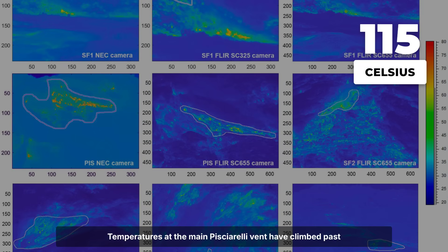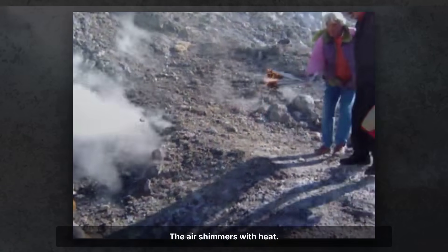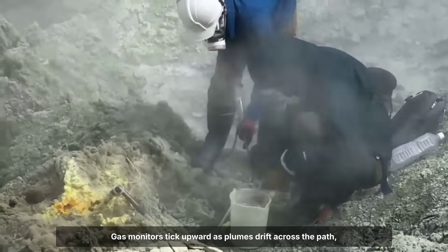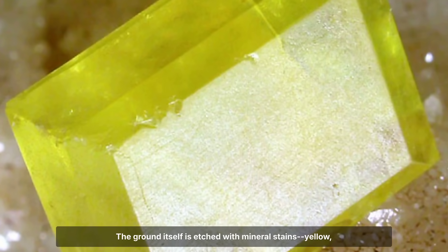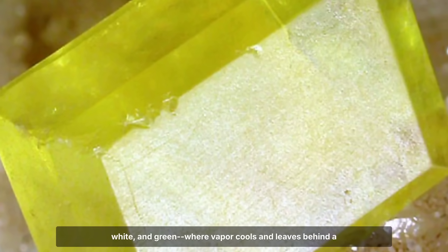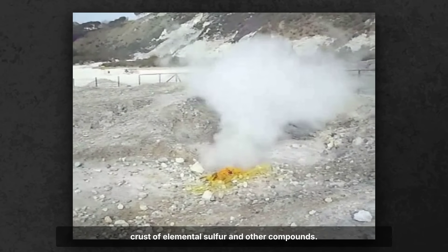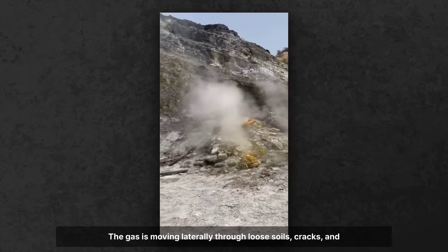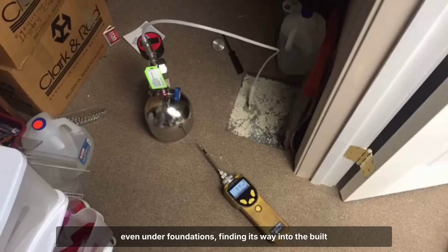Temperatures at the main Solfatara vent have climbed past 115 degrees Celsius, hot enough that water flashes instantly to vapor. The air shimmers with heat. Gas monitors tick upward as plumes drift across the path, stinging the eyes and catching in the throat. The ground itself is etched with mineral stains — yellow, white, and green — where vapor cools and leaves behind a crust of elemental sulfur and other compounds. These are not just surface stains. The gas is moving laterally through loose soils, cracks, and even under foundations, finding its way into the built environment.